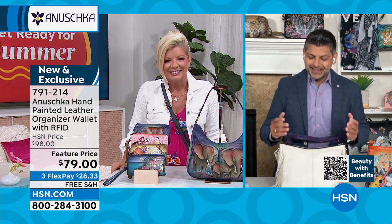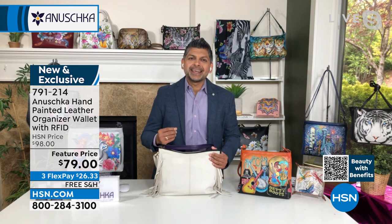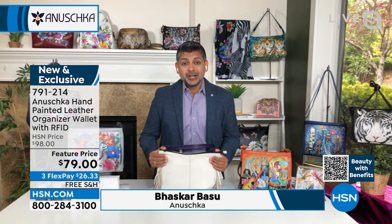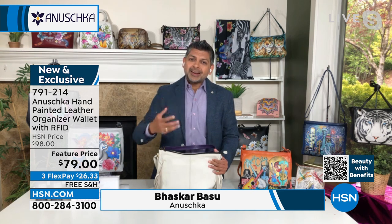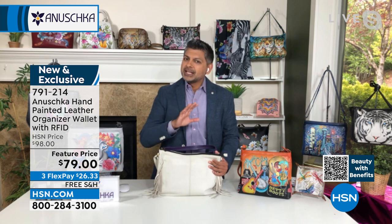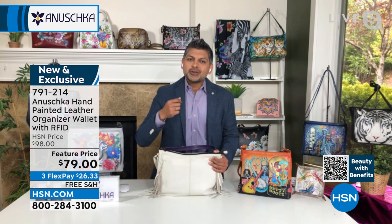Thank you so much, Lynn. It is really humbling — the fact that I get to walk in my parents' footsteps, the journey that began over 30 years ago, and to carry on that legacy and story. When my mom and dad started, it was literally just a couple of artisans they were training, teaching them how to hold a brush, how to put paint on leather, because there was no school where they could go and learn this.